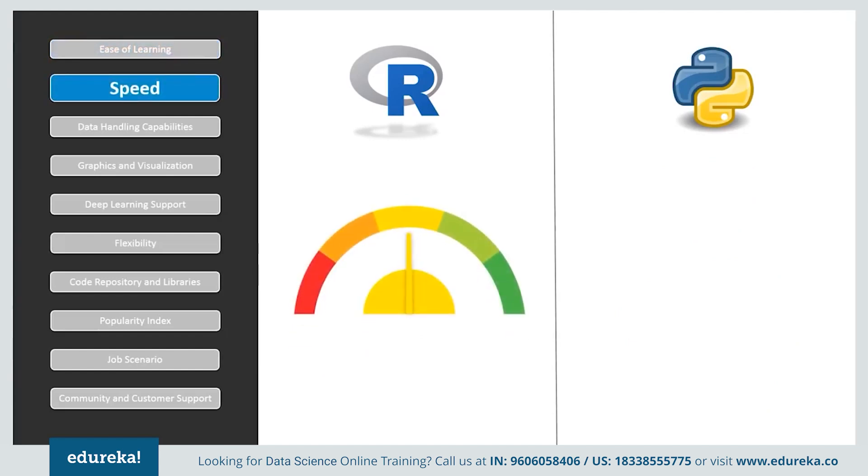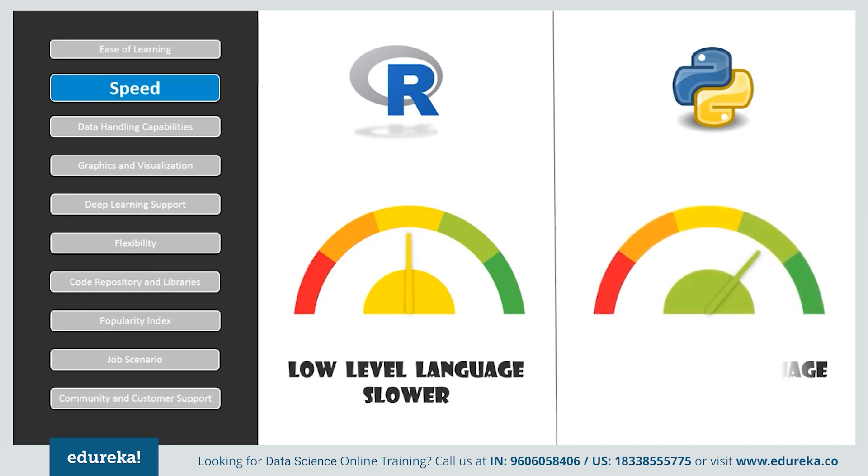If we compare speed, R is a low-level programming language, due to which it requires longer code for simple procedures. This is one reason for the reduced speed. Python, on the other hand, is a high-level programming language and has been the choice for building critical yet fast applications.